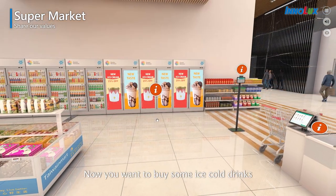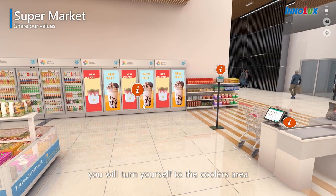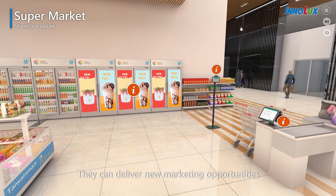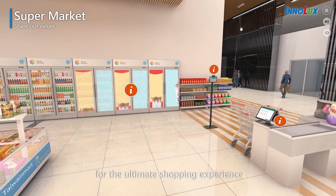Now you want to buy some ice-cold drinks. You will turn to the coolers area — we transform all the doors into displays. They can deliver new marketing opportunities and smart merchandising for the ultimate shopping experience.